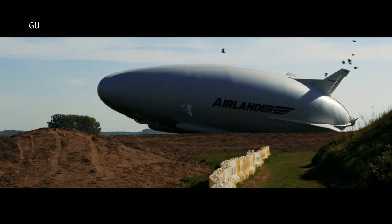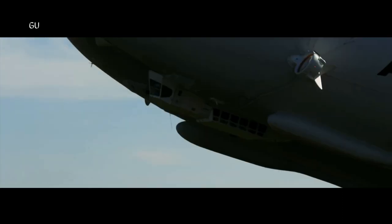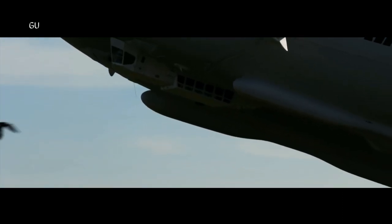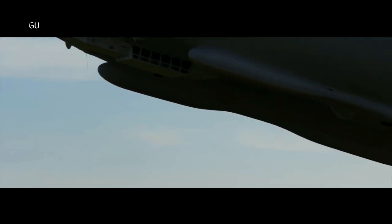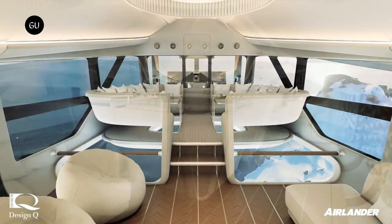After numerous changes and trials, Airlander 10's current base configuration is that of a conventional aircraft fitted with four combustion engines. However, it's claimed that they can reduce emissions by 75% compared to similar air vehicles.